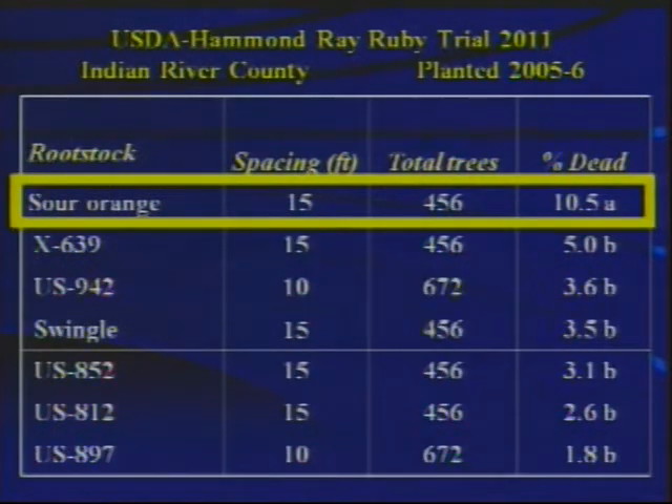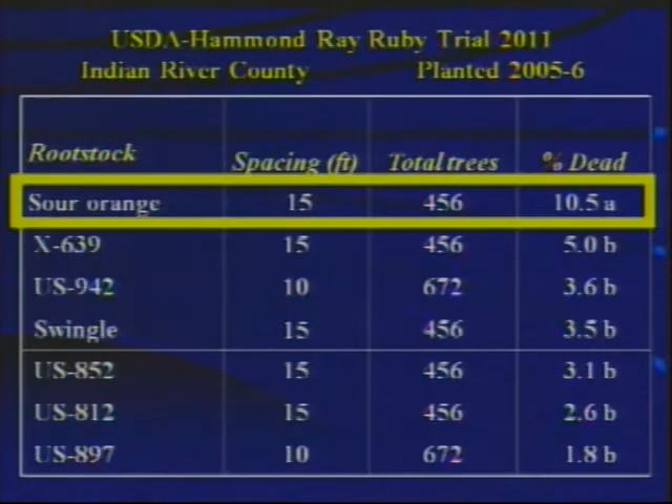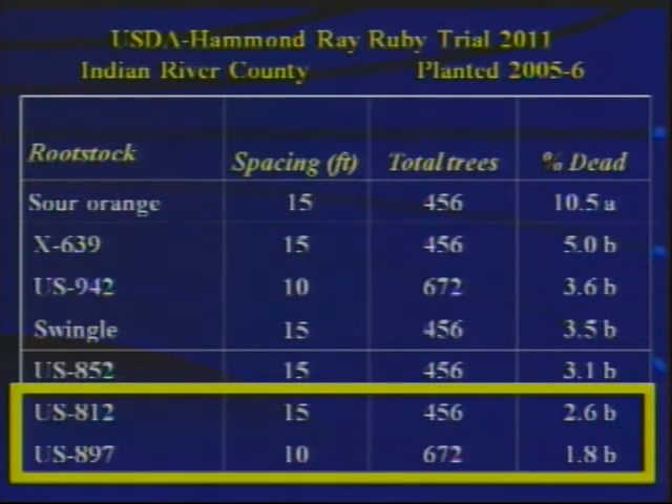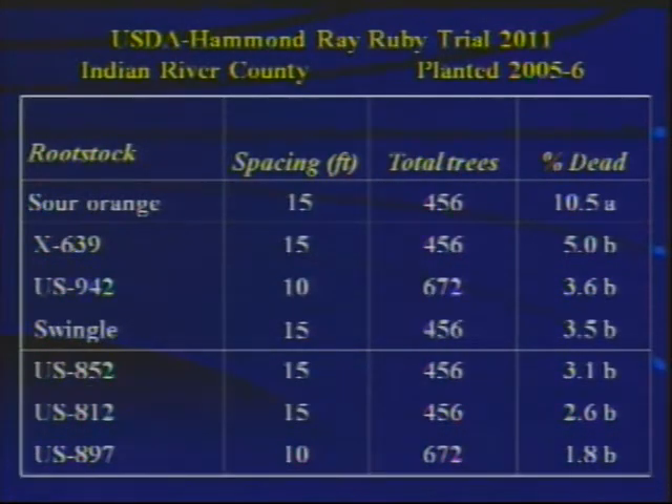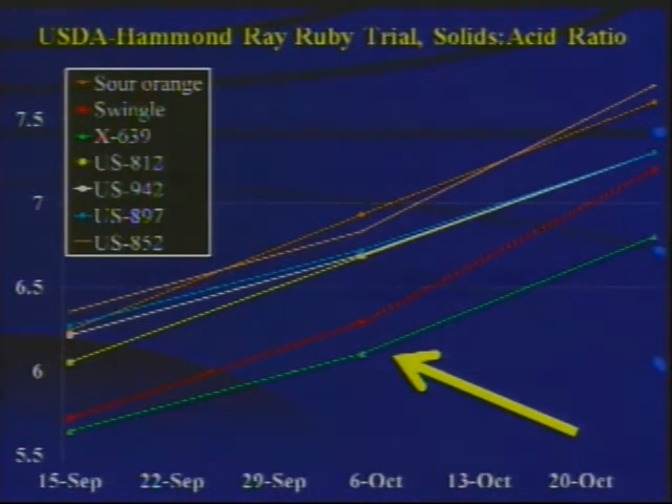Looking through the columns: the first column gives rootstock, then spacing, number of trees in the trial, and percent of trees dead. This is a large trial with between 456 and 672 trees per rootstock. Sour orange had a little over 10% of the trees dead during the first five years. The least number of dead trees were with US-812 and US-897. Looking at fruit quality parameters, specifically solids-acid ratio, X639 was the lowest solids-acid ratio during the September through October harvest period. Sour orange and US-852 were the highest solids-acid ratio throughout that time period.